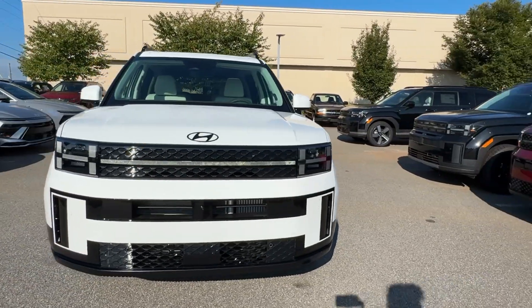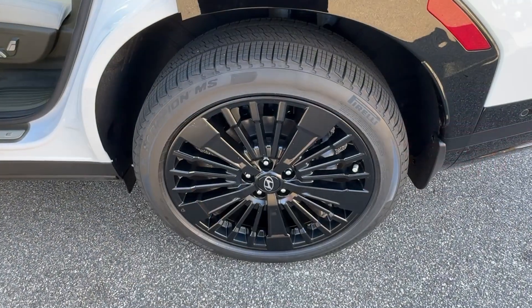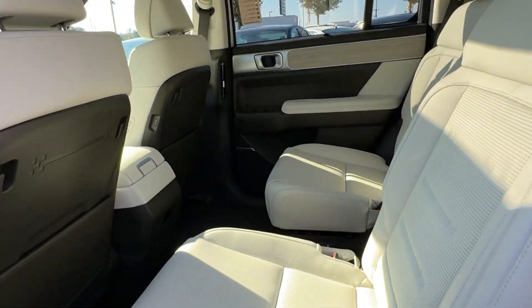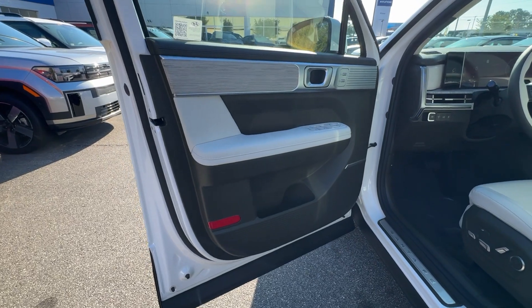These are just some of the great options this vehicle comes with: heated steering wheel, head-up display, Apple CarPlay and/or Android Auto, navigation system, keyless entry, moonroof, backup camera, satellite radio, heated mirrors, power liftgate.